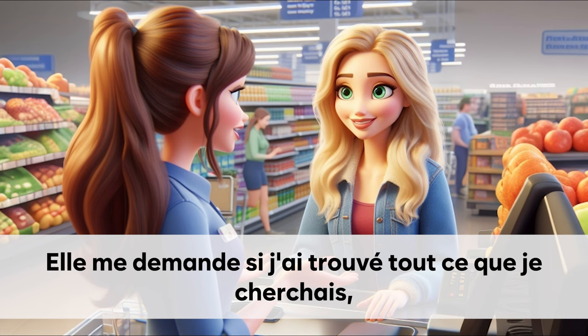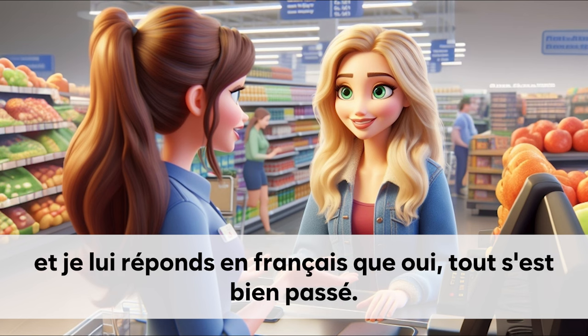Elle me demande si j'ai trouvé tout ce que je cherchais. Et je lui réponds en français que oui, tout s'est bien passé.